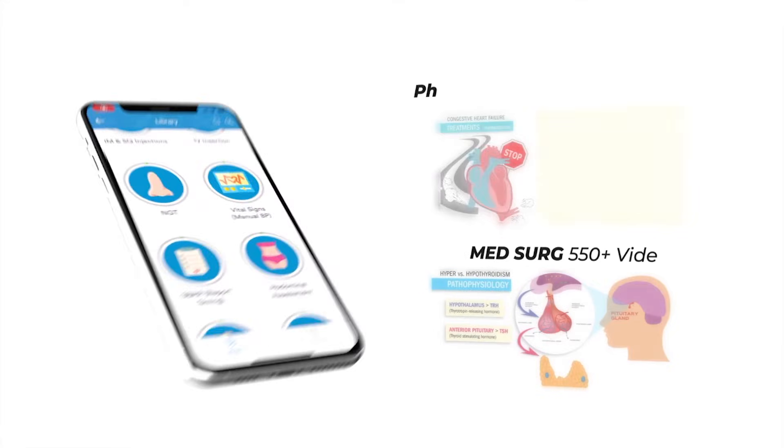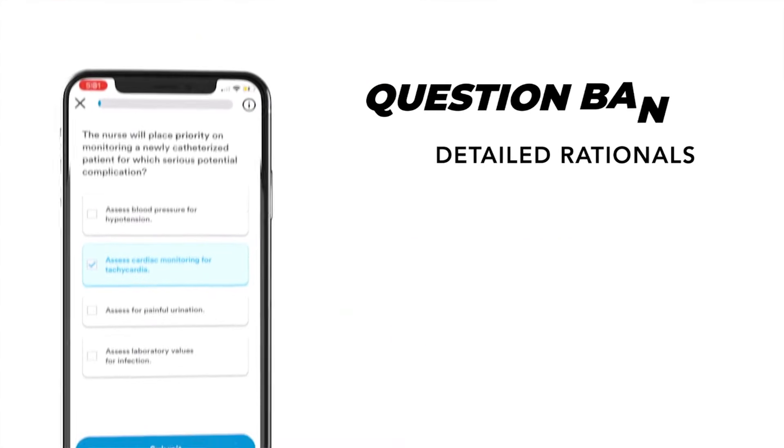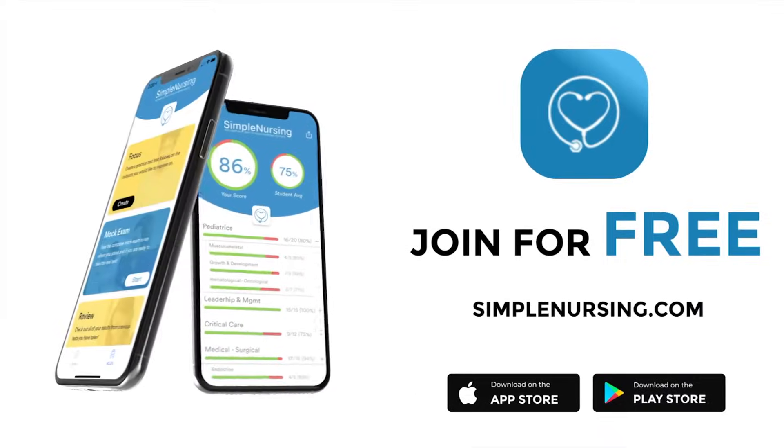Hey guys, Nurse Mike here and welcome to simplenursing.com. Check out our brand new app and get access to our new pharmacology and med-surg mastery courses, plus the massive quiz bank loaded with detailed rationales to test your knowledge. Join for free — click the link in our description below.